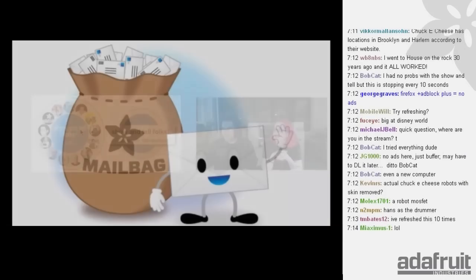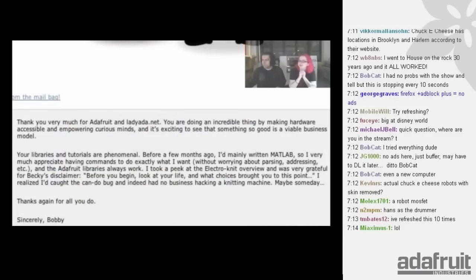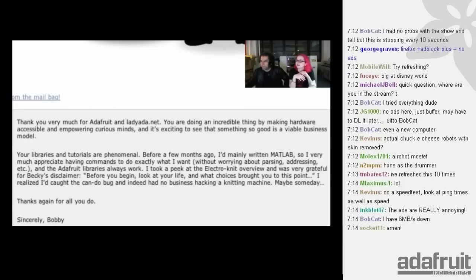Next up, packed Mailbag. Every week people send us letters. Here is the letter this week from Bobby: 'Thank you very much Lady Ada for Adafruit and Ladyada.net. You're doing an incredible thing by making hardware accessible and empowering for curious minds, and it's exciting to see something so good be a viable business model. Your libraries and tutorials are phenomenal. I took a peek at the Electric Knit overview and was very grateful for Becky's disclaimer: before you begin, look at your life and what choices brought you to this point. I realized I had no business hacking a knitting machine. Maybe someday. Thank you for all you do. Sincerely, Bobby.'